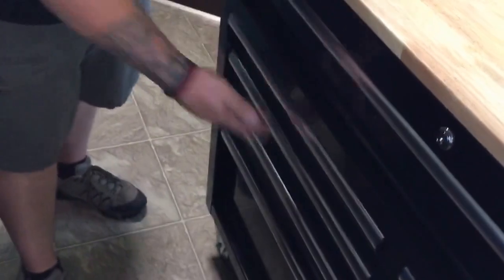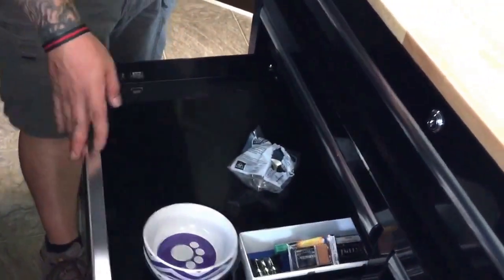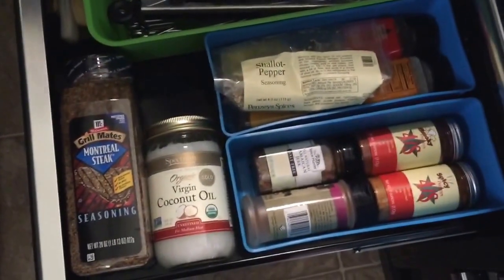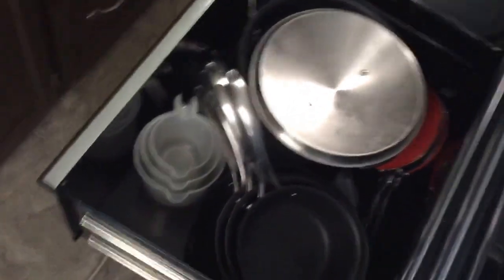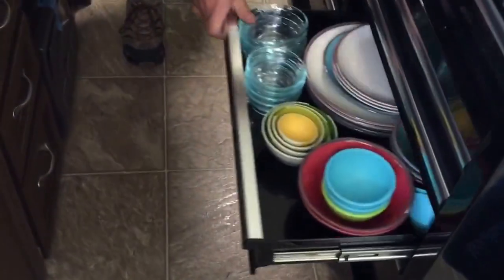There's a lot of space in this one — this is my grilling drawer with all the grilling gear. I love these two big bottom ones because they hold all of our dishware and cookware. As you can see, I have all my pots and pans in here nicely stacked — that's pretty impressive.